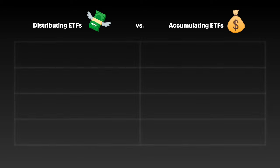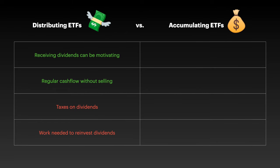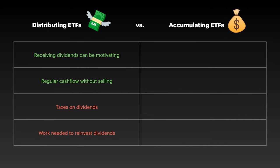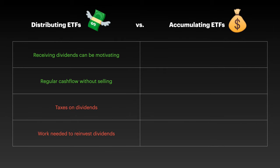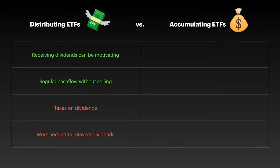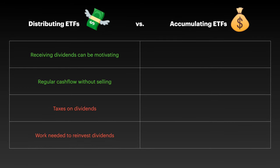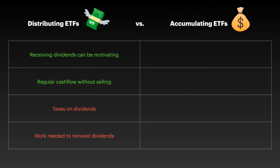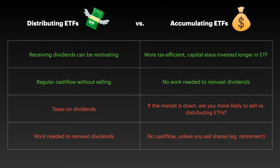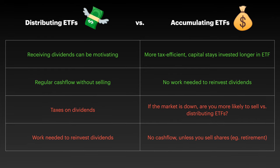With distributing ETFs it can be psychologically motivating to receive dividend distributions regularly. You also receive regular cash flow without selling any shares, which is great if you'd like to spend that money — for example if you're retired already. On the flip side, in most European countries you're taxed on the dividends you receive and most of the time you need to reinvest them manually. Accumulating ETFs on the other hand are more tax efficient in most European countries, as the money you would have paid in taxes on dividends can keep working for you within the ETF for longer.